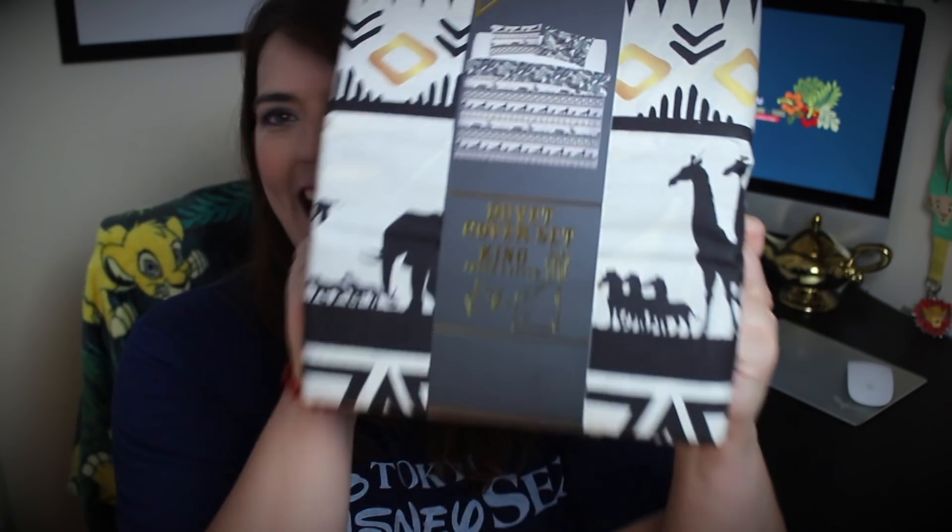My next item — and I ain't stopping yet — is this king size duvet cover. I cannot tell you how excited I am to put this on my bed. It has the same design as the box: Simba, Timon and Pumbaa silhouettes, the Pride Land animals, lots of palm leaves and African designs. I'm very happy with this and I cannot wait to put it on my bed. It was twenty pounds.